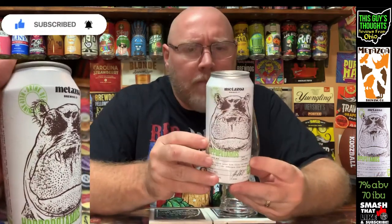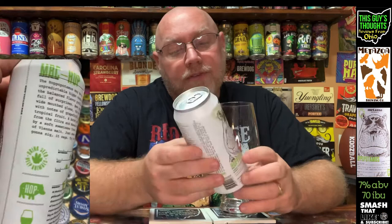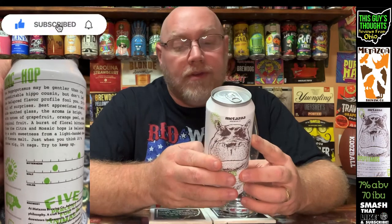This comes in at 7% alcohol by volume and 70 IBU. 5% of all profits from this brewery go to various wildlife and animal organizations. The little tagline on here says 'drink beer, help animals.'